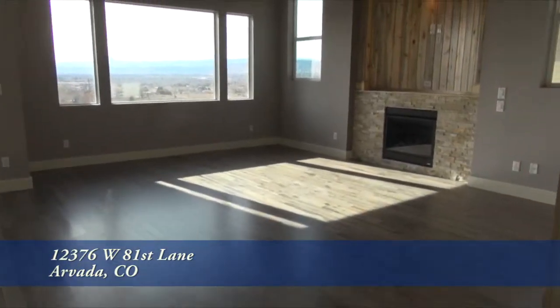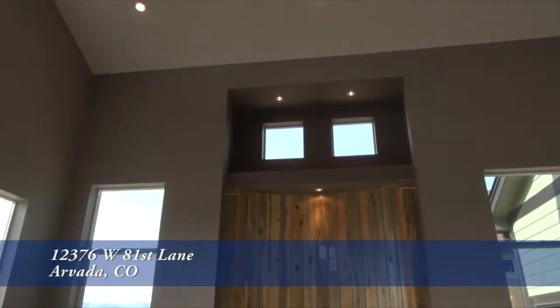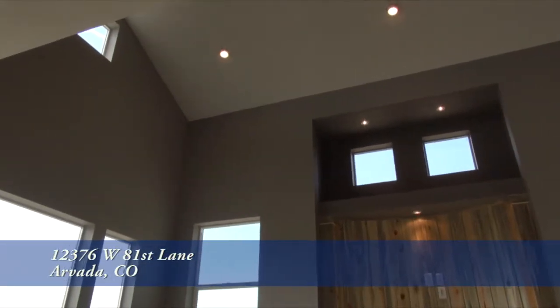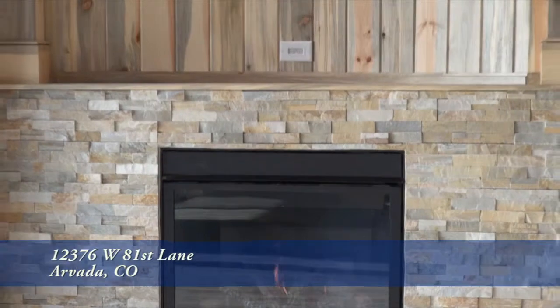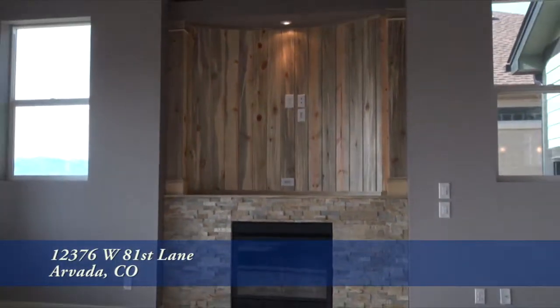Adjacent to the kitchen is the family room. It boasts a two-story vaulted ceiling with tons of light that streams in from the south and the west, and there's a gas fireplace here in the family room with space above for your flat-screen television.